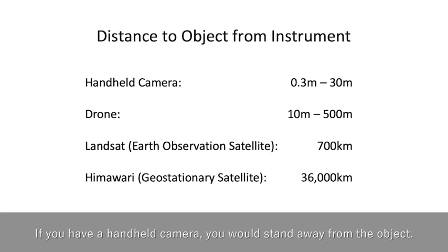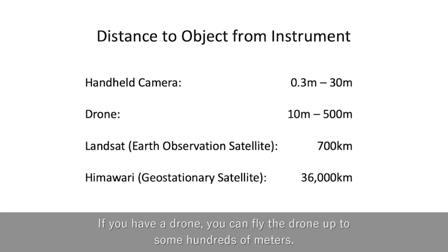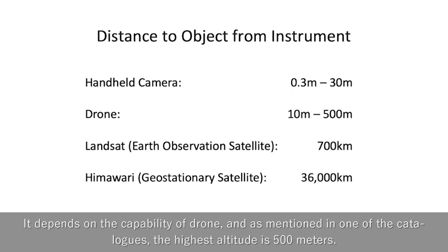If you have a handheld camera, you would stand away from the object — about 30 cm for someone's portrait and 30 m or more for a landscape photo. If you have a drone, you can fly it up to some hundreds of meters. It depends on the capability of the drone, and as mentioned in one of the catalogs, the highest altitude is 500 meters.